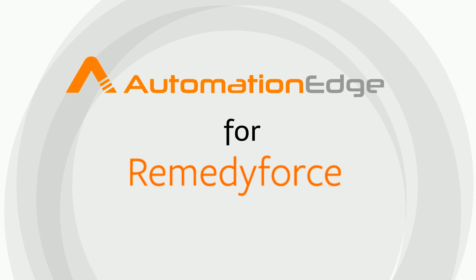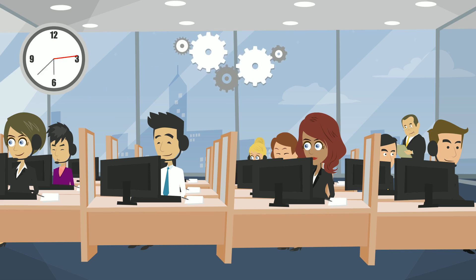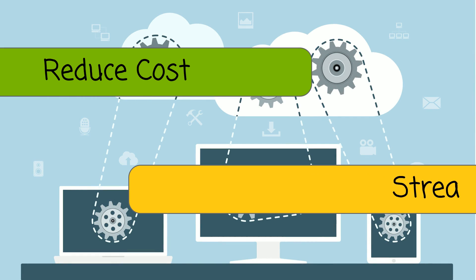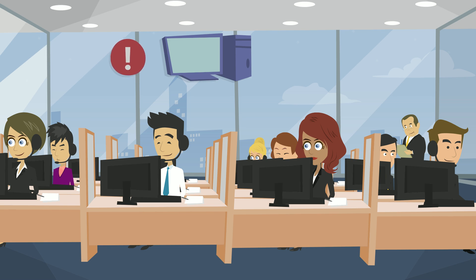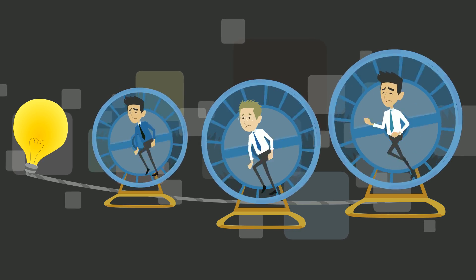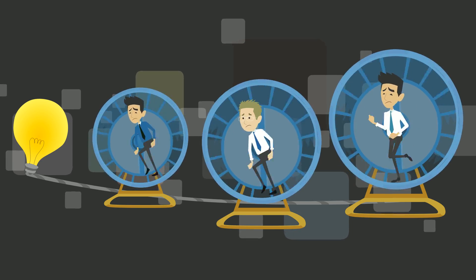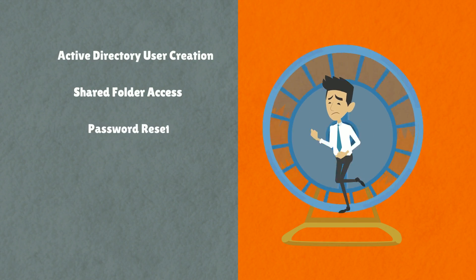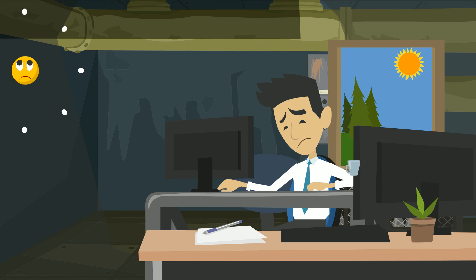Automation Edge for Remedy Force. You have invested time, energy, and money in setting up a best-of-breed service desk to reduce cost and streamline operations, but still the tickets coming to your service desk are resolved manually by support engineers. Your staff spends the majority of their time keeping the lights on by resolving mundane, repetitive tickets like Active Directory user creation, shared folder access, password resets, creating email boxes, and employee onboarding or offboarding.